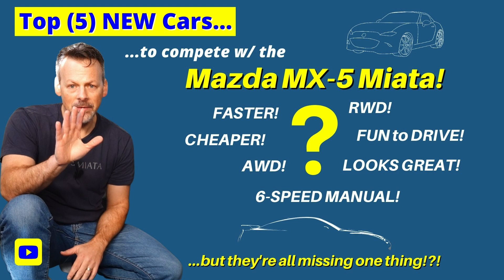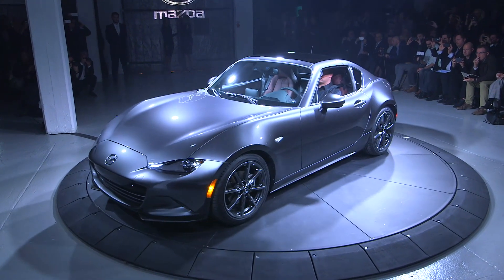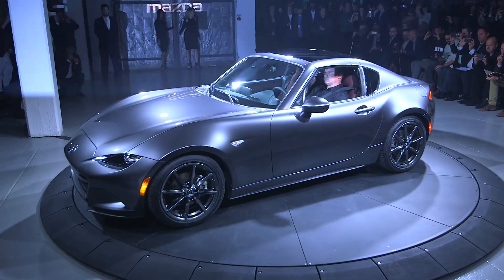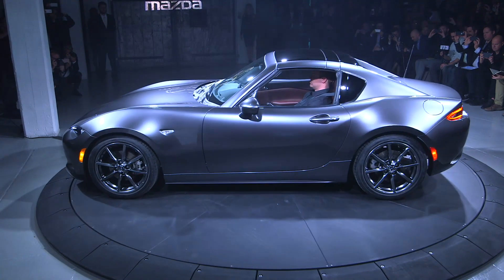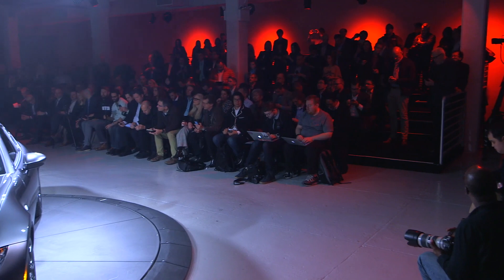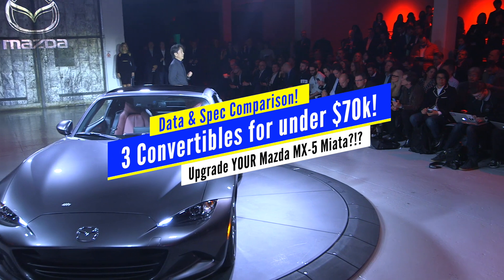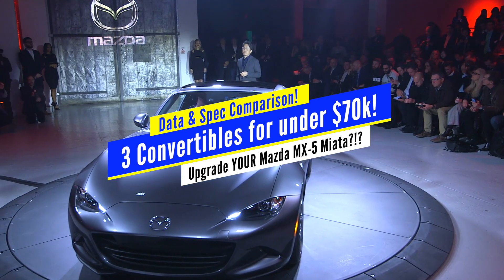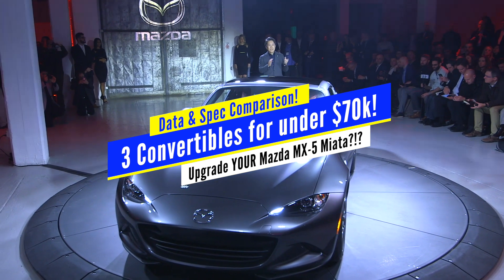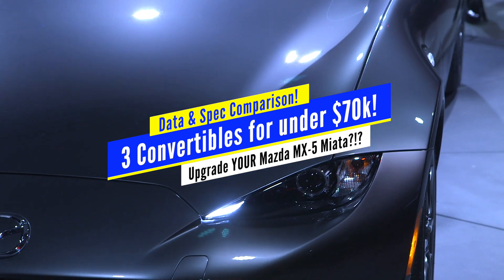In the past I did a video in which I identified a handful of cars in the same price point, capping it at $40,000 USD or less, that also met some other criteria. If you haven't taken a look at that video, I'll leave a link in the description below. In today's video we're going to take a look at three convertibles currently sold at under $70,000 USD that may be considered an upgrade to the Mazda MX-5 Miata and Miata RF.